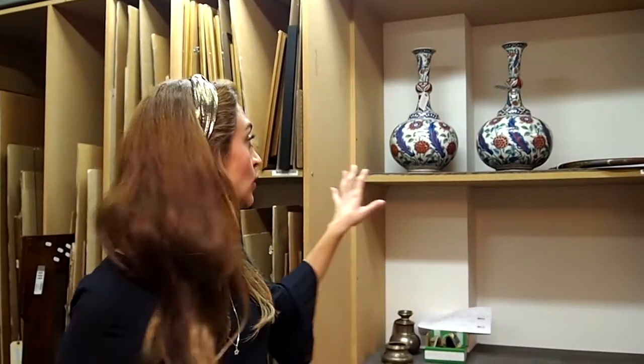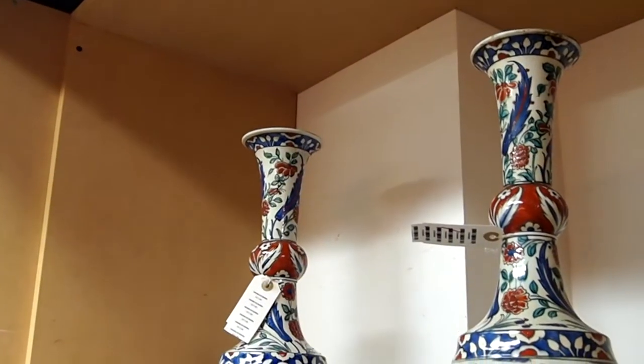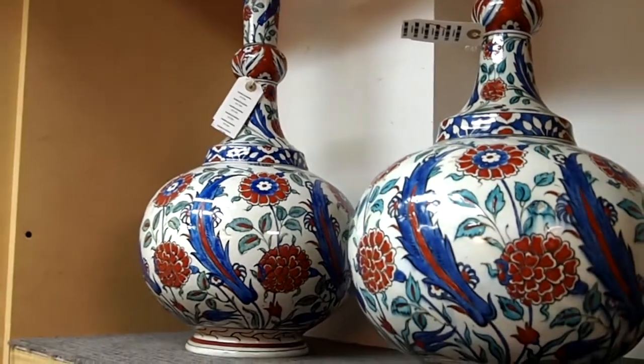These two vases behind are really wonderful examples. In the 19th and 20th century, a lot of European artists were so inspired by Islamic designs, especially Iznik ware. The patterns you see here are typical of what you would find on earlier examples of tiles, vases, and dishes which were used in everyday life — so they are actually European but inspired by Islamic design.